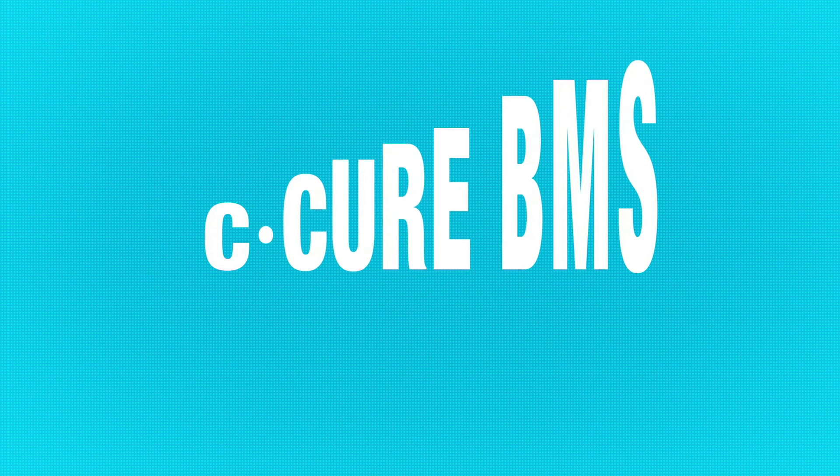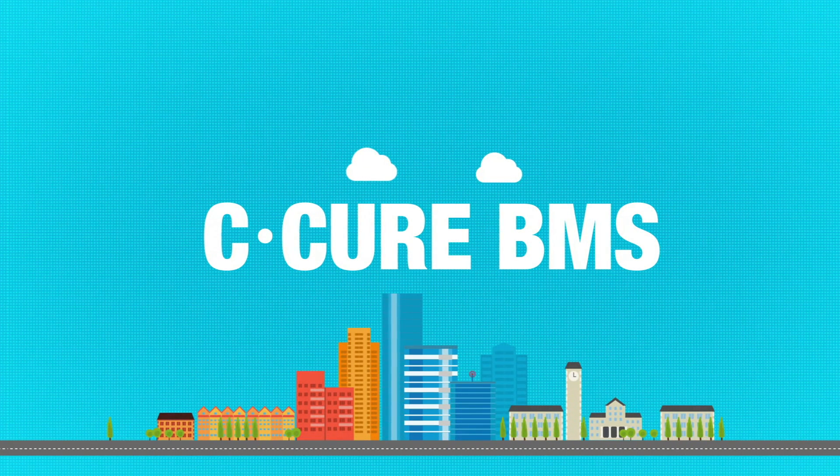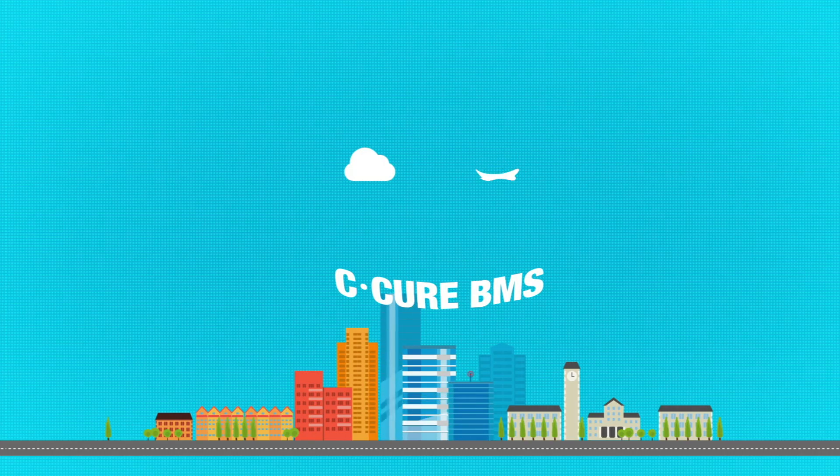C-Cure BMS is scalable, flexible, and efficient. All of which means that the buildings, and the people who manage and use them, stay safer and happier.